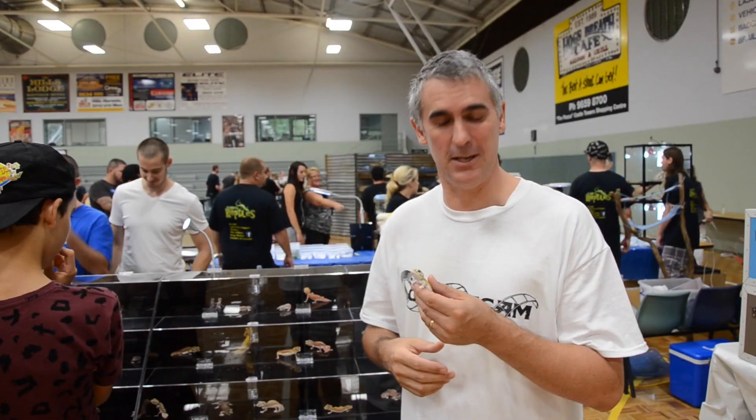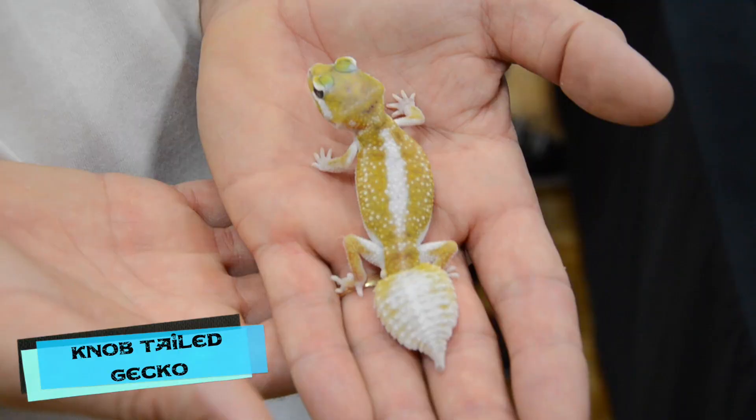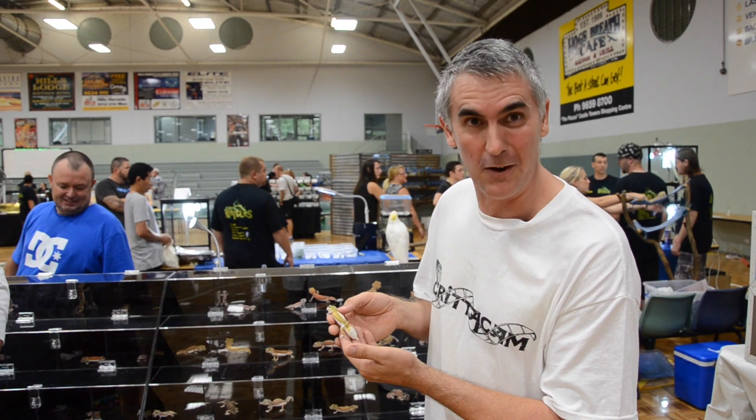We're here at Knobtail Kingdom checking out some of the really cool knobtails they've got. Look at this little guy here — they're calling this a Hive White. It's actually a Levis pilburensis. One of the most beautiful little creatures I've seen in a long time.